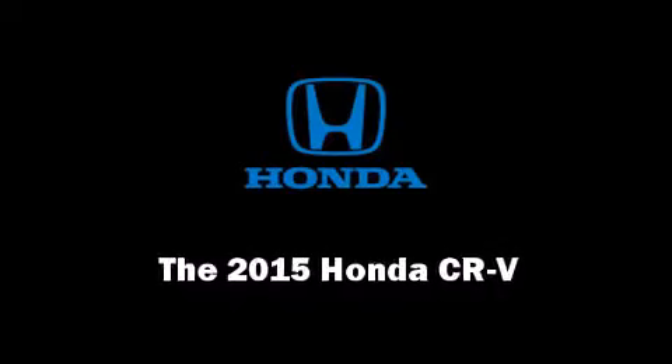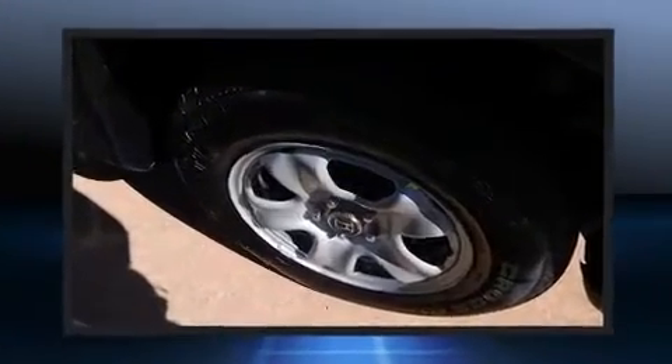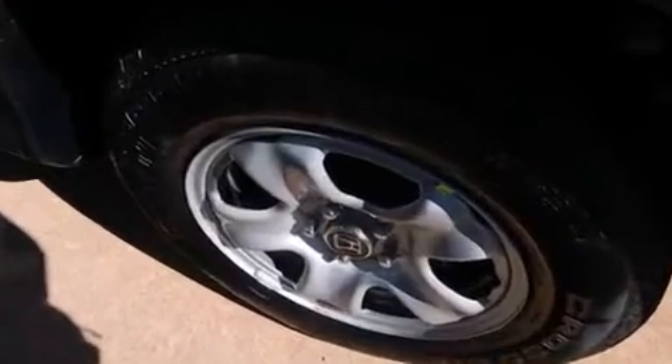Climb inside the 2015 Honda CR-V. Under the hood, you'll find a four-cylinder engine with more than 170 horsepower, and all-wheel drive keeps this model firmly attached to the road surface.